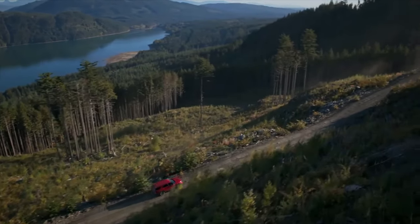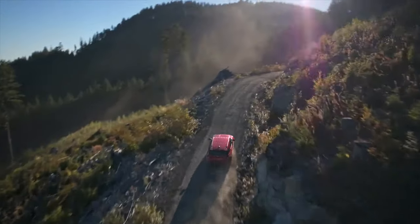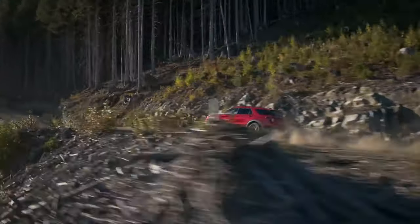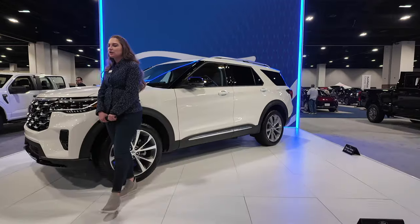We now offer a three-liter EcoBoost engine that boasts a very muscular 400 horsepower. And the Explorer can now tow up to 5,000 pounds, and that's going to help you get out onto the open road and especially out on those less traveled paths.